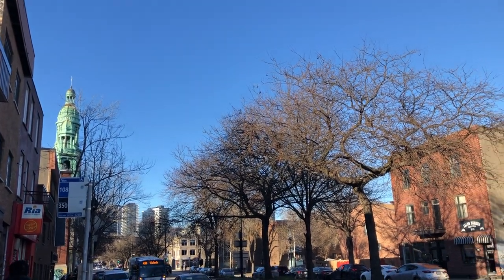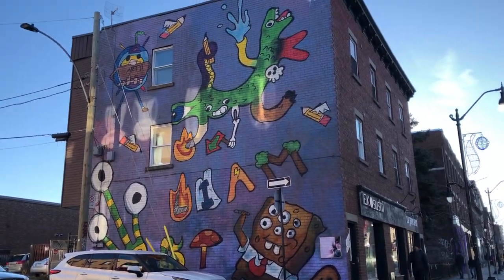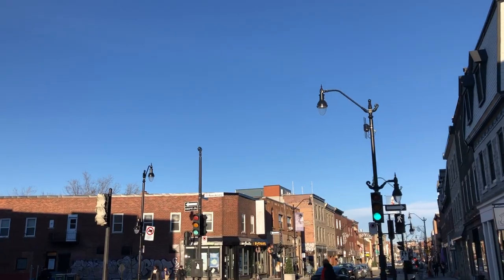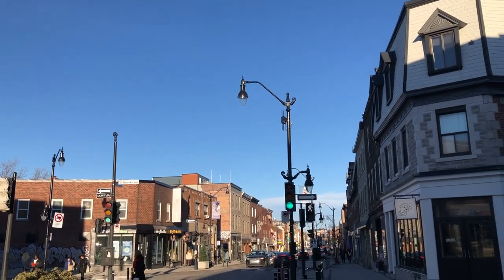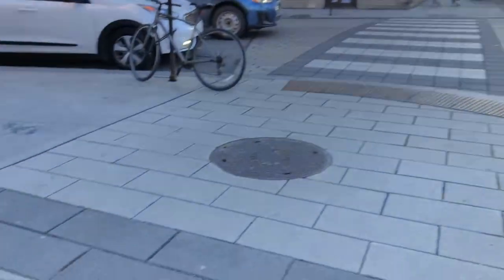Hi everyone, it's Becky here. Welcome to another new video on my YouTube channel. This is my second last sketching trip in Montreal in late November 2022, and I'm around the neighborhood of Saint Henry. It's a perfect sunny day and I love all the dancing light and shadows.